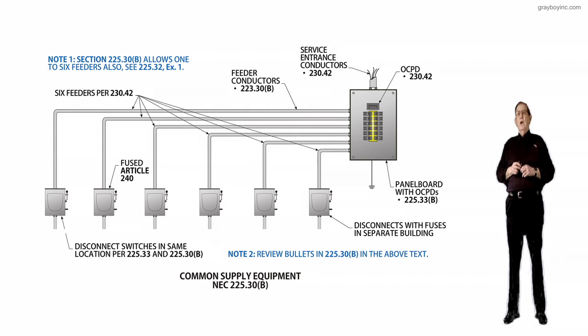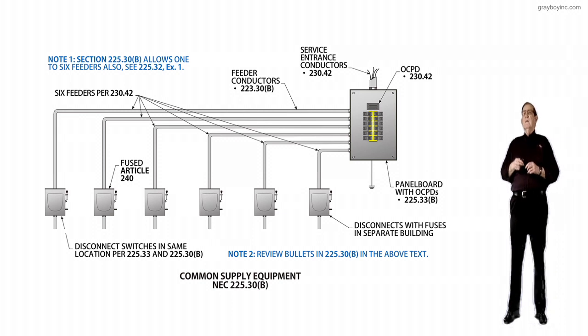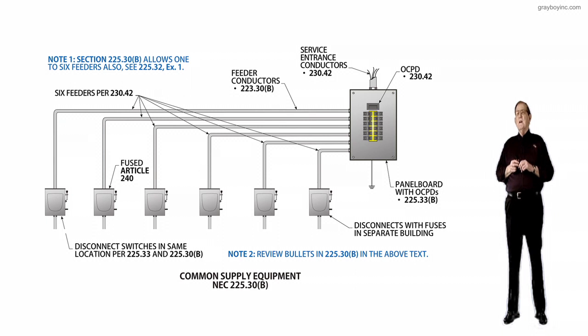Notice that if these were service entrance conductors under 230.42 at the service, and if that was a feeder from the substation, then you could have as many mains as you wanted to put in there. You wouldn't be limited to any number of mains by 225.32, exception one, for industrial centers.